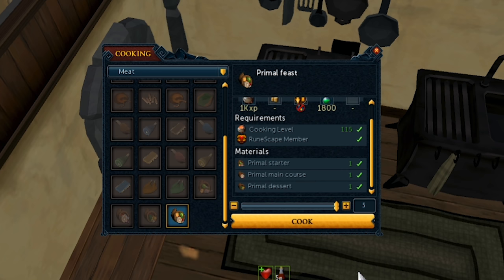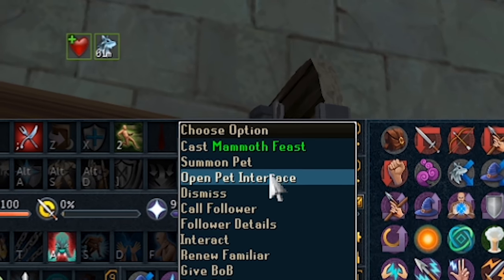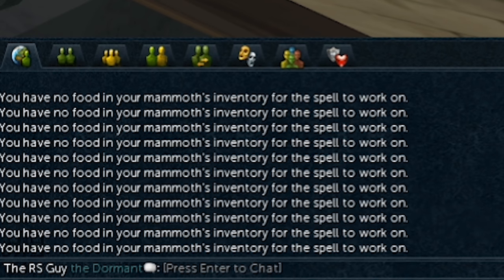The only way to get this boost is with the Extreme Cooking Potion. One other thing worth mentioning is that the Primal Portions cannot be used with a Mammoth Feast scroll and do not allow you to overheal past your maximum life points.